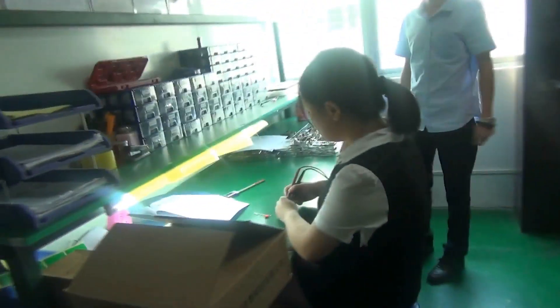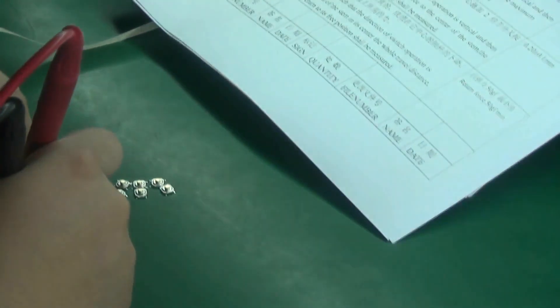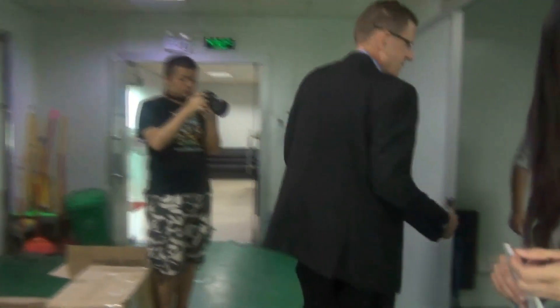So the quality testing — some receiving inspection quality. Because we do the assembly, we produce the speakers, microphone, and cables from our supplier, and before they go to the production line, they go through inspection testing. This is one area that a lot of factories don't have.